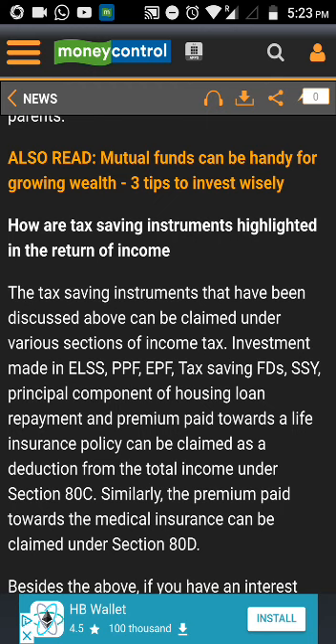This can be claimed by individuals for health insurance premium paid for self, spouse, children, and parents. The maximum deduction available is 25,000 rupees if the individual is below 60 years. For premium paid by an individual towards a health policy taken for a parent who is a senior citizen of 60 or more, the maximum that can be claimed is 30,000 rupees.